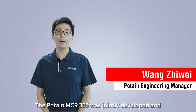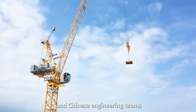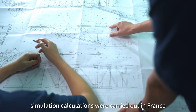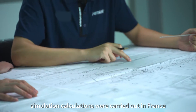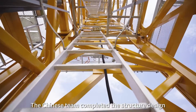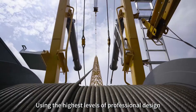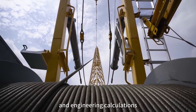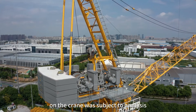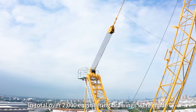The Potain MCR305 was jointly developed and designed by accomplished French and Chinese engineering teams. Basic design, wind performance and wind load simulation calculations were carried out in France. The Chinese team completed the structure design and test verifications. Using the highest level of professional design and engineering calculations, each pin position and lifting point on the crane was subject to analysis. In total, over 2,000 engineering joints were made.